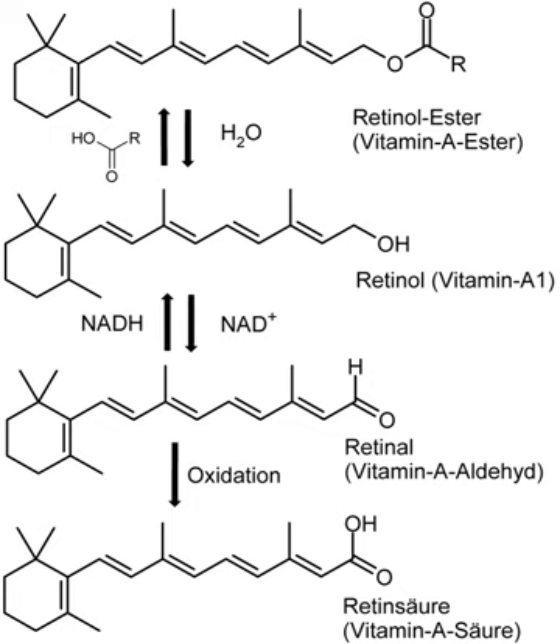Because the conversion of retinol from provitamin carotenoids by the human body is actively regulated by the amount of retinol available to the body, the conversions apply strictly only for vitamin A deficient humans. The absorption of provitamins depends greatly on the amount of lipids ingested with the provitamin; lipids increase the uptake of the provitamin. A sample vegan diet for one day that provides sufficient vitamin A has been published by the Food and Nutrition Board.